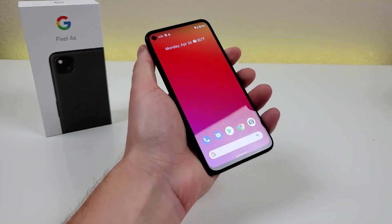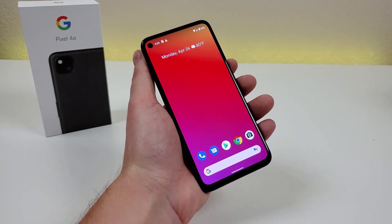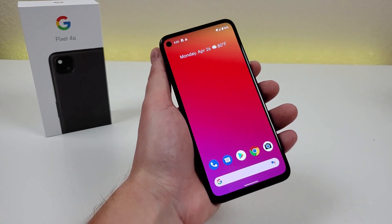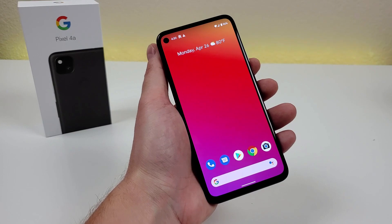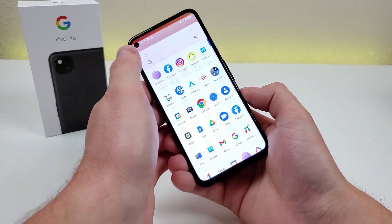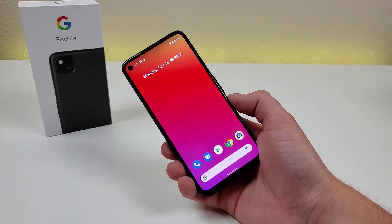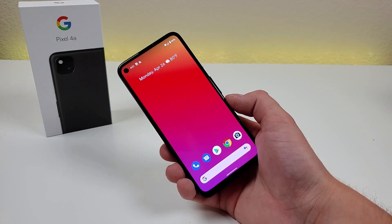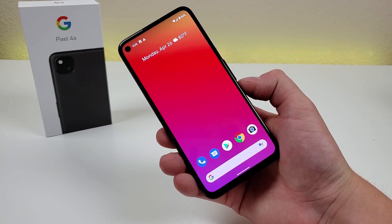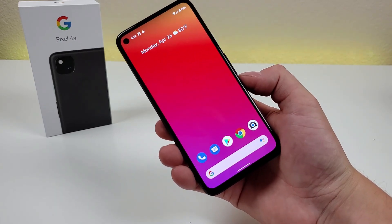Since getting this phone, it has received the Android 11 update — it originally shipped with Android 10. One of the biggest benefits of going with a Pixel phone is that you are going to get updates much faster and more consistently than with pretty much any other Android phone. Samsung has been getting better with their updates and has promised major Android updates for multiple years, which is good to see. But if you want a really clean build of Android and long-term updates, there's not much competition outside of the Pixel line. The Pixel line is pretty much unrivaled when it comes to fast, consistent software updates for a long period of time — and that is certainly one of the major selling points of the Pixel 4a.